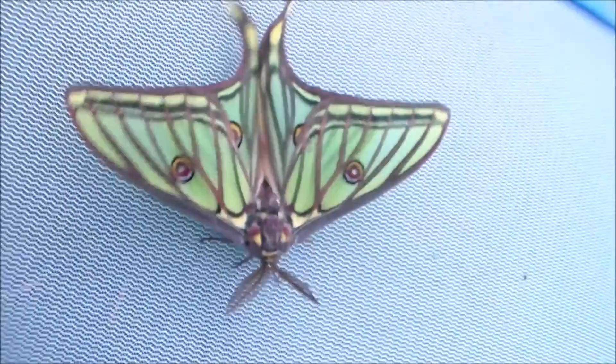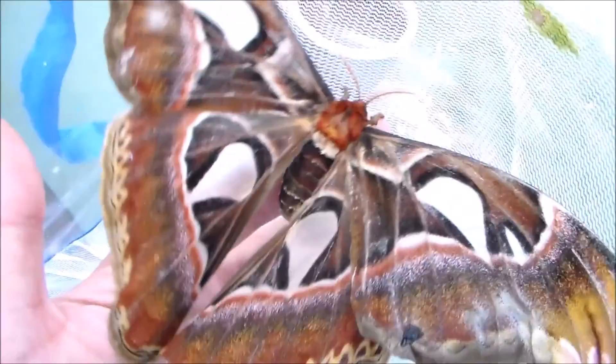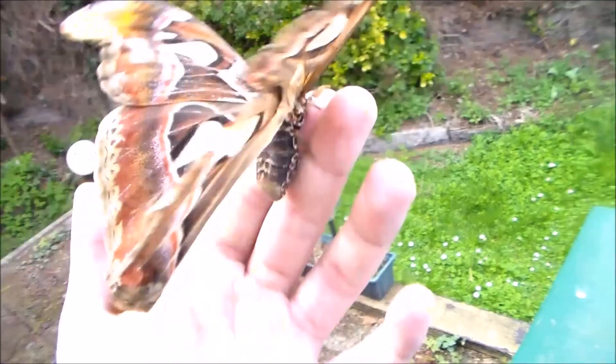Well, that was pretty much it for today. Oh yeah, and I also have this really old Atlas Moth. It's nice, though of course I've shown many of these on my YouTube channel before. But it's a nice touch — here you can compare the size. Goodbye until the next video.